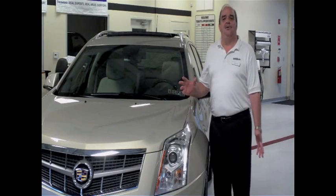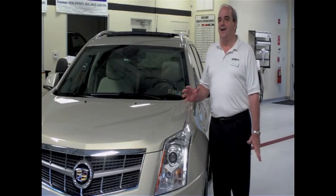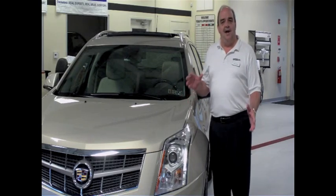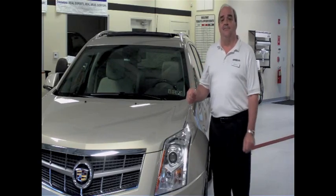As you can see, the SRX has been totally redesigned, top to bottom on the side profile. The lines have been sharpened, the gaps have been tightened, but don't let the dynamic styling fool you — the car still has a very practical side for our customers.